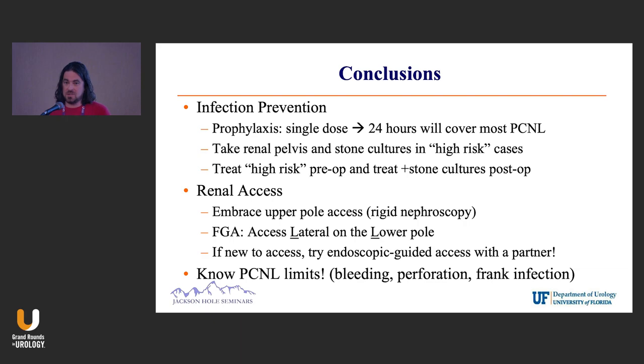For fluoro-guided access, remember to access laterally on the lower pole — not any of that medial stuff. If you're new to access or just interested in trying it, get a partner in the room with you, have them put up a ureteroscope, and you puncture to the scope. It's actually pretty fun.